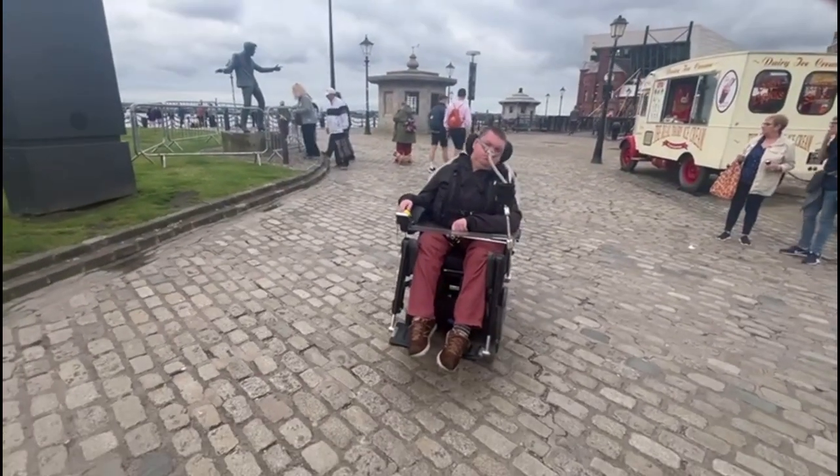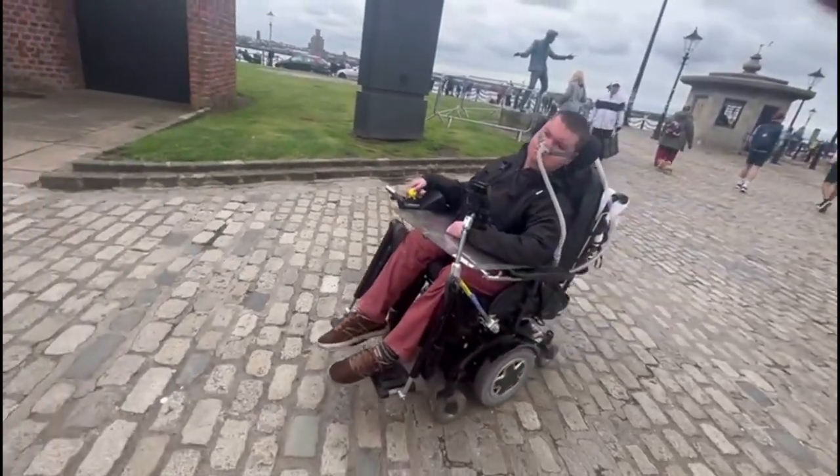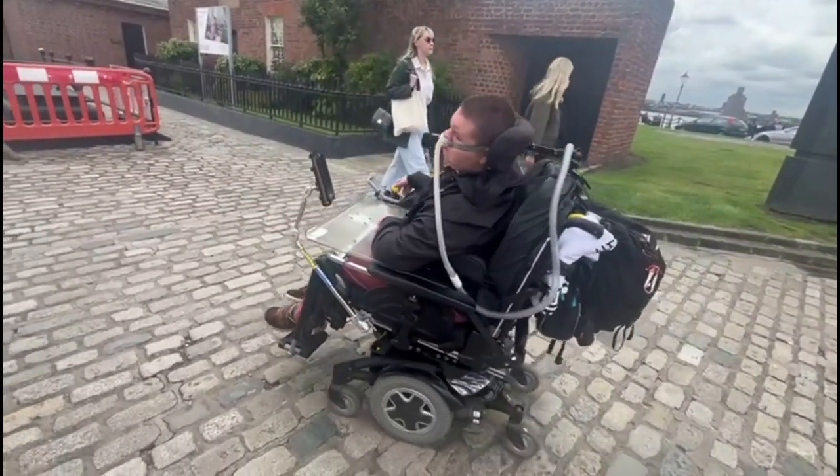So I got to the Royal Albert Dock and I quickly found out there's cobblestones, which isn't great for the wheelchair. But being an old dock, I expected it anyway.